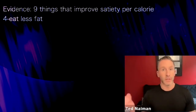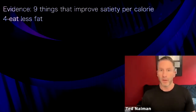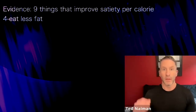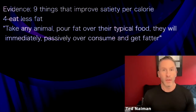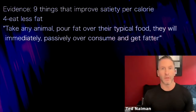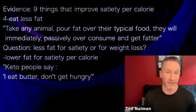The next one is actually eating less fat. Unfortunately, the more fat you eat, the fatter you're going to be — it's passive overconsumption. It's a scientific evidence-based fact that a reduction in fat will actually lead to eating fewer calories. You can take any animal, pour fat on top of their usual food, and they'll immediately passively overconsume and get fatter. Lower fat improves satiety per calorie.